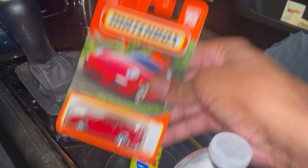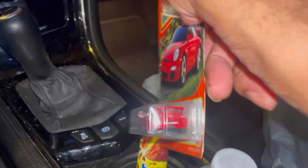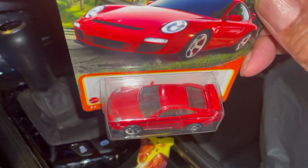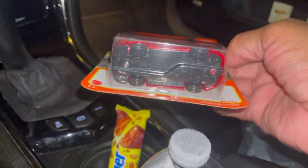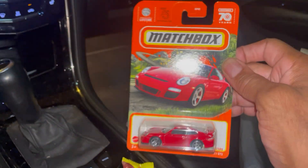Another 911 GT3 RS in a gorgeous shade of red — well detailed. Like I said, these things are hard to come by; it's one to a case.